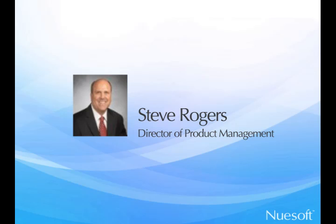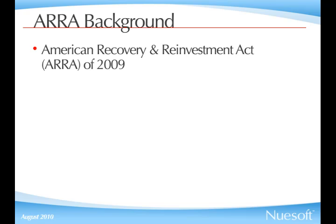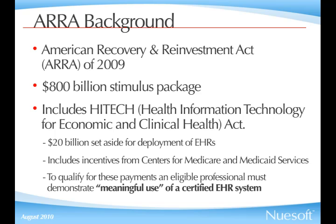Before we get to our main topic today — the top five things we need to know about HITECH and Meaningful Use — give us a little background. For anyone who perhaps hasn't been following the news, what exactly do we mean by Meaningful Use? The American Recovery and Reinvestment Act, commonly referred to as the Recovery Act, was passed in February of 2009. That was an overall stimulus package that included a portion for HITECH — Health Information Technology. Out of that, there was $20 billion earmarked for programs for deployment of electronic health records, including incentive payments from both Medicare and Medicaid through CMS, the Centers for Medicare and Medicaid Services. In order to get those payments, an eligible professional has to demonstrate meaningful use of a certified EHR system, and we're going to talk about that in more detail as we go through this today.